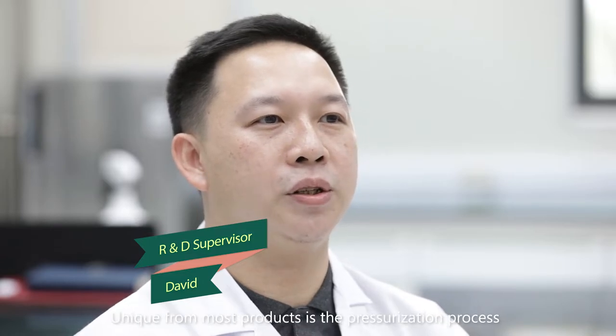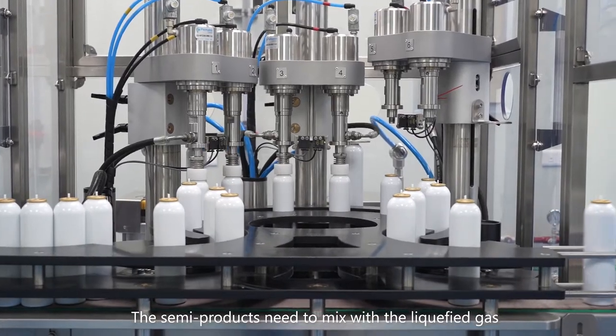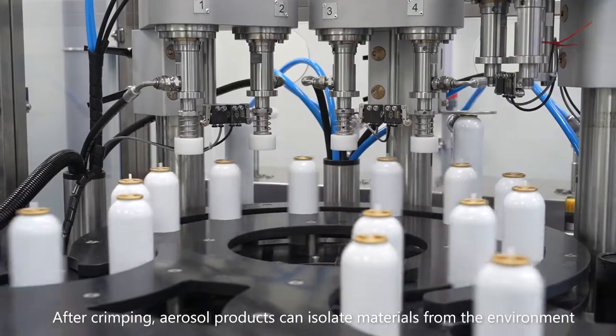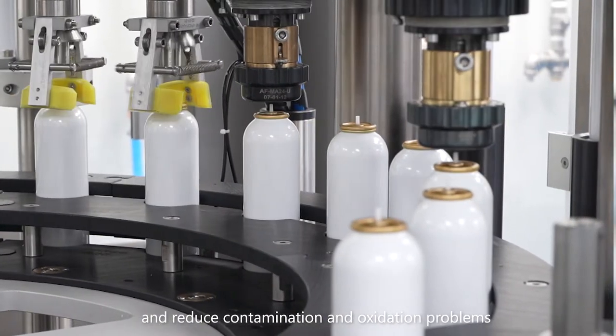Unique for most products is the pressurization process. The semi-products need to mix with the liquefied gas. After crimping, aerosol products can isolate materials from the environment and reduce contamination and oxidation problems.